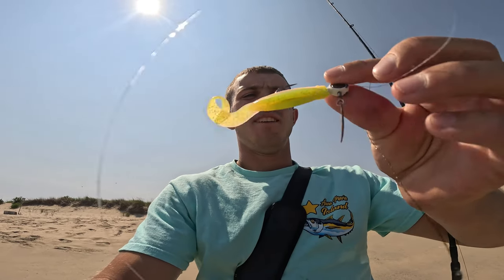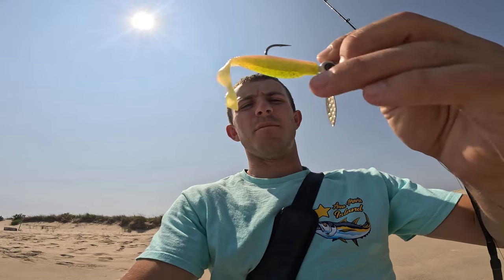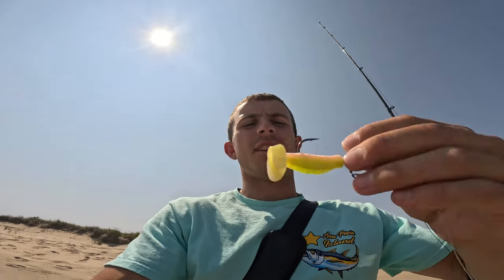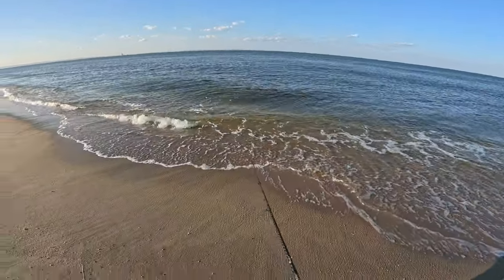Finally we connected to a nice fluke! I've covered a lot of water today in two or three hours — that was only the second hit. They smashed this 3/8 ounce jig head with a blade, and a four inch curly tail Z-Man. I just had another hit right after that, so let's see if we can find another one — maybe they'll turn on.